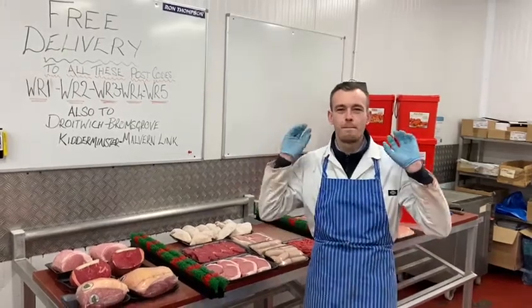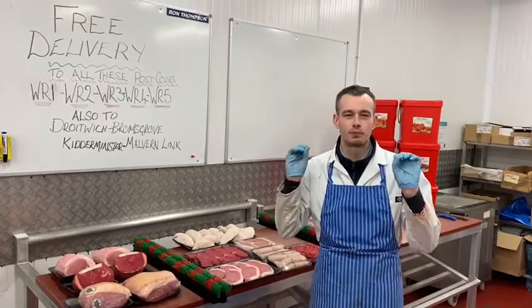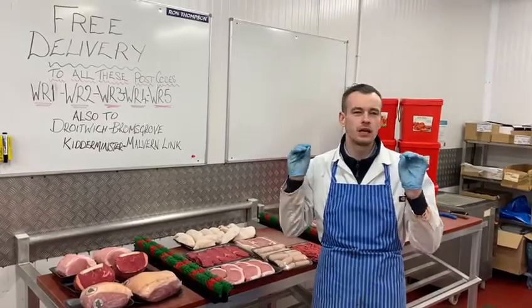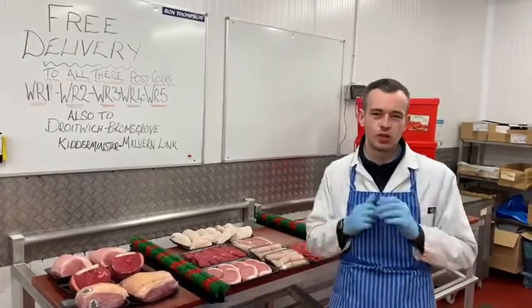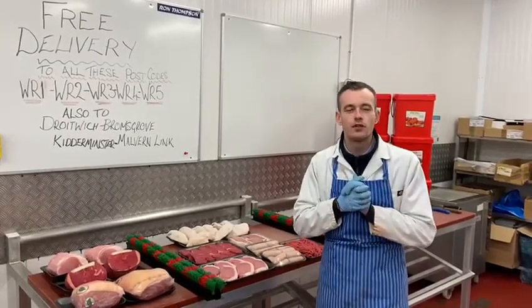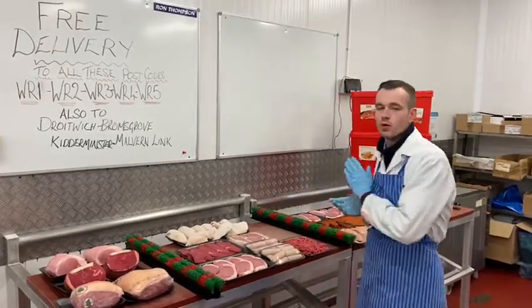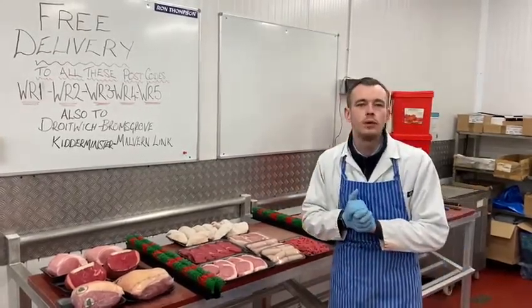Hello everybody — big deals this week for delivery. As promised, we are doing deliveries. This is your chance. If you need to fill the freezer, you need to get yourself over to our website. All you've got to do is click Shop Now, it'll take you straight there and you will find these deals. Order them on there and we will deliver.